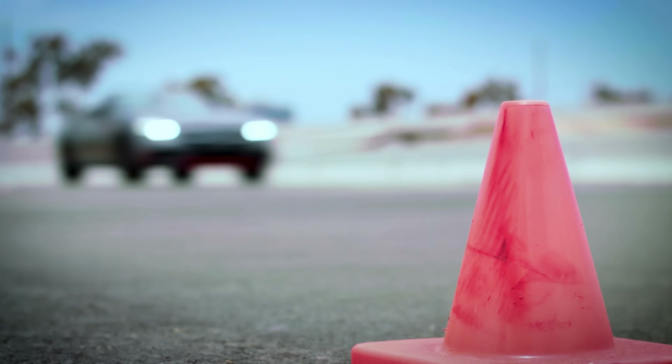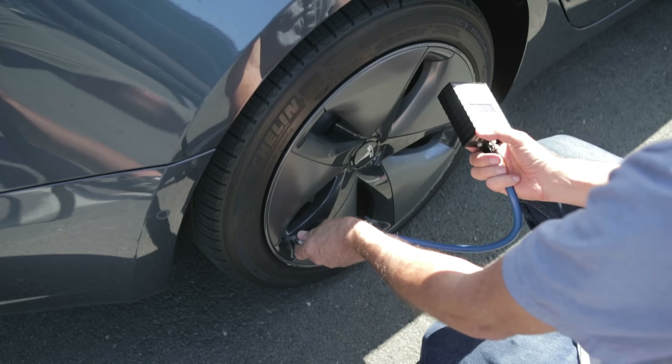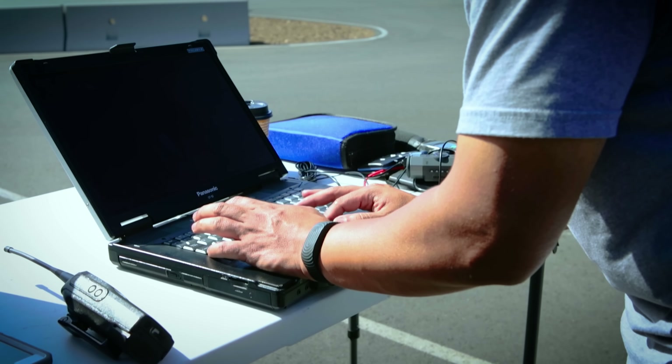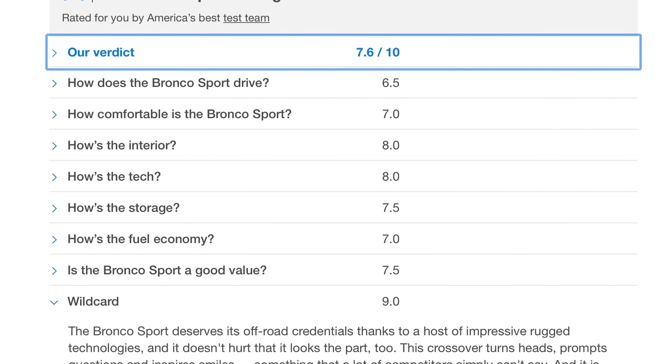So what goes into Edmunds rankings? First, our test team puts each vehicle through a rigorous workout and logs their capabilities, spaciousness, and efficiency. Then we score them in dozens of categories, add up all the points, and voila, our top rankings list. It's the best of the best models we've tested to date.